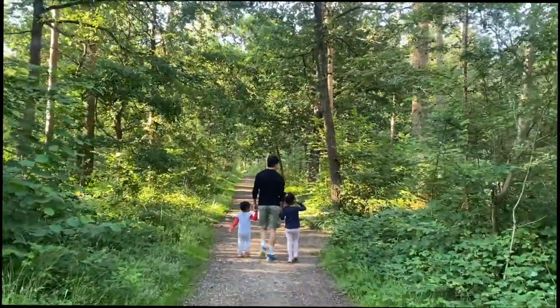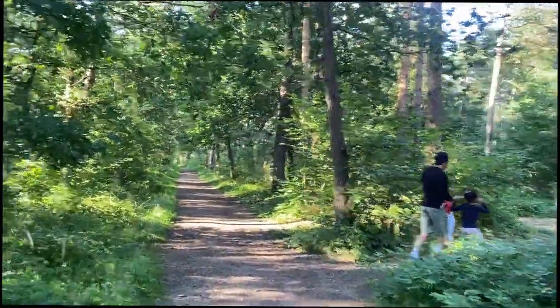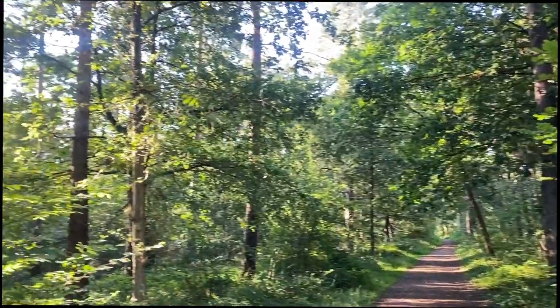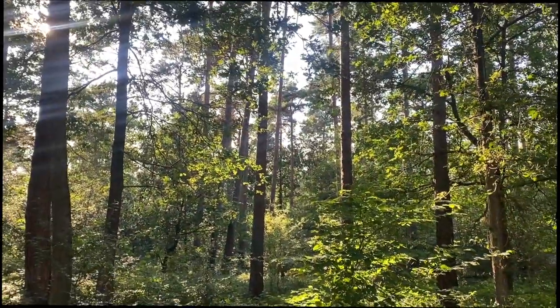We're out for a walk in the evening and it's a beautiful day — warm and the sun is finally out. Such a beautiful evening. There is lovely light coming through the woods which looks amazing.